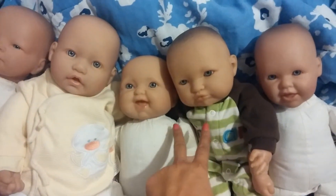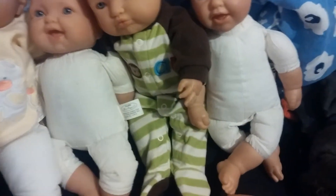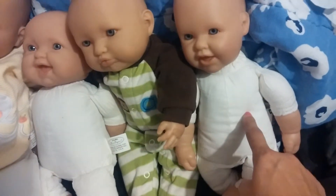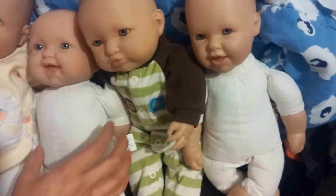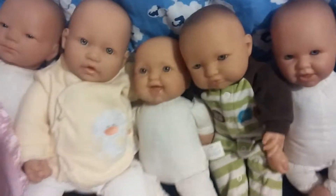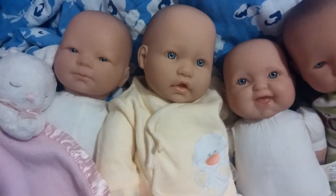These adorable ones are preemie — this is a preemie outfit and it fits them perfectly. Then this little baby is also preemie, only this baby is skinnier and these are a little bit chunkier. The others I said are newborn.